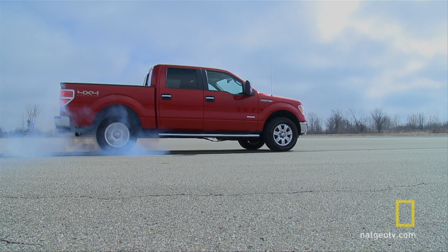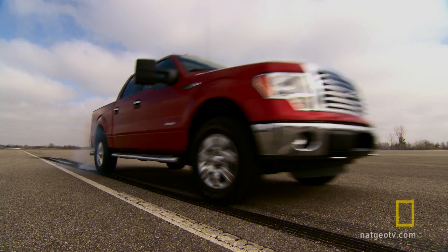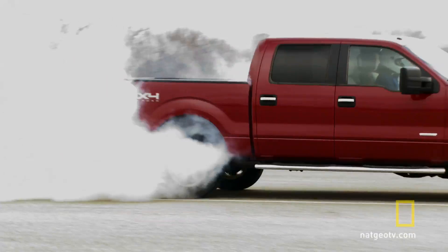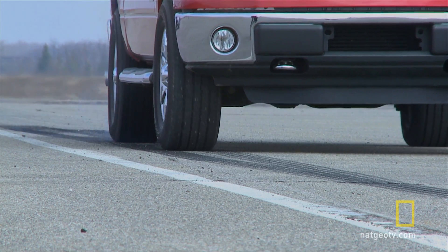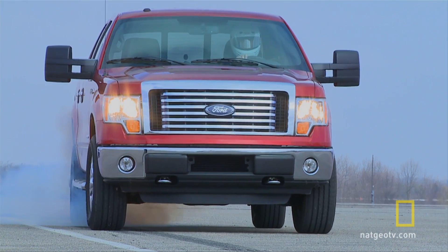A full-size pickup doing a burnout may surprise some people. Perhaps more surprising is the engine under the hood — it's not a typical big V8.